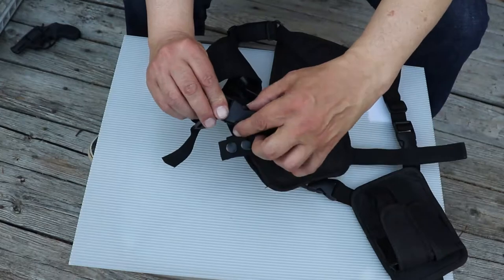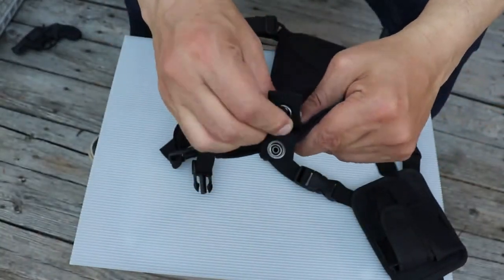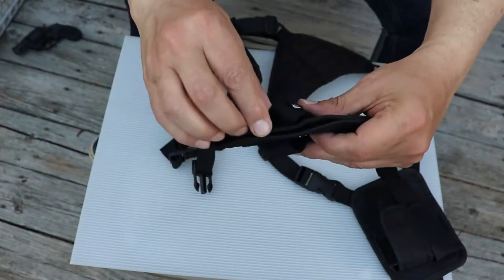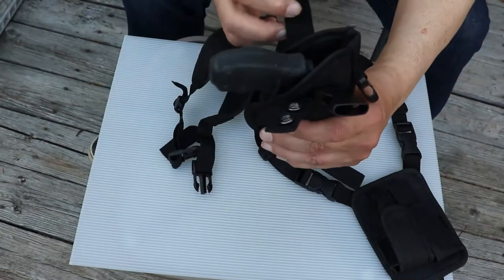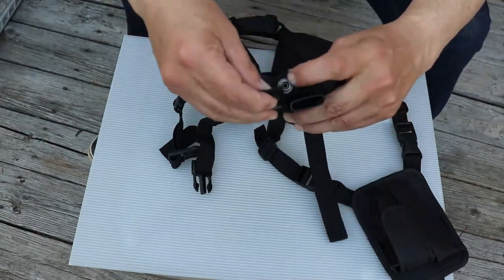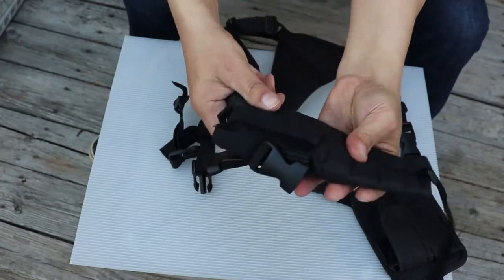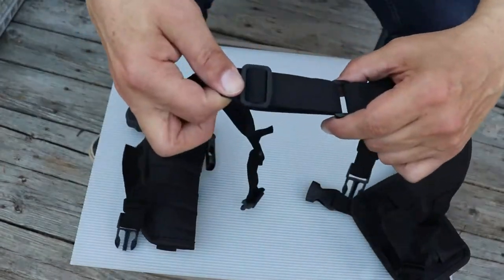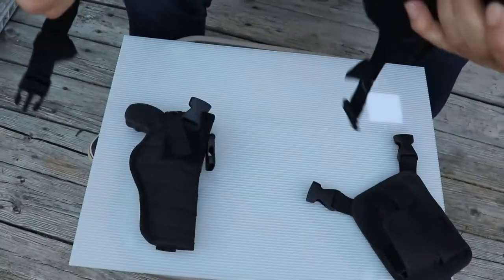This holster allows you to choose which hand side works better for you. Your firearm will stay in place. The fully adjustable strap will help for comfort and fit to your size.